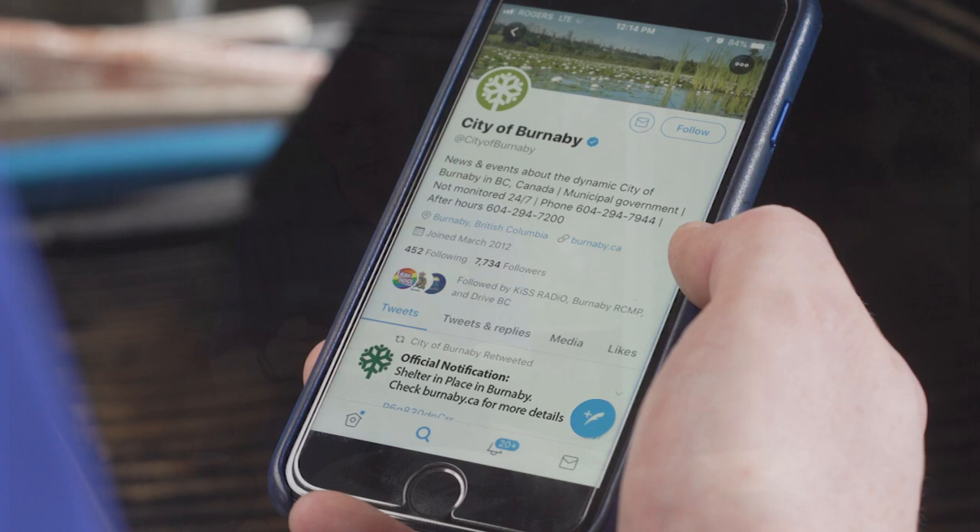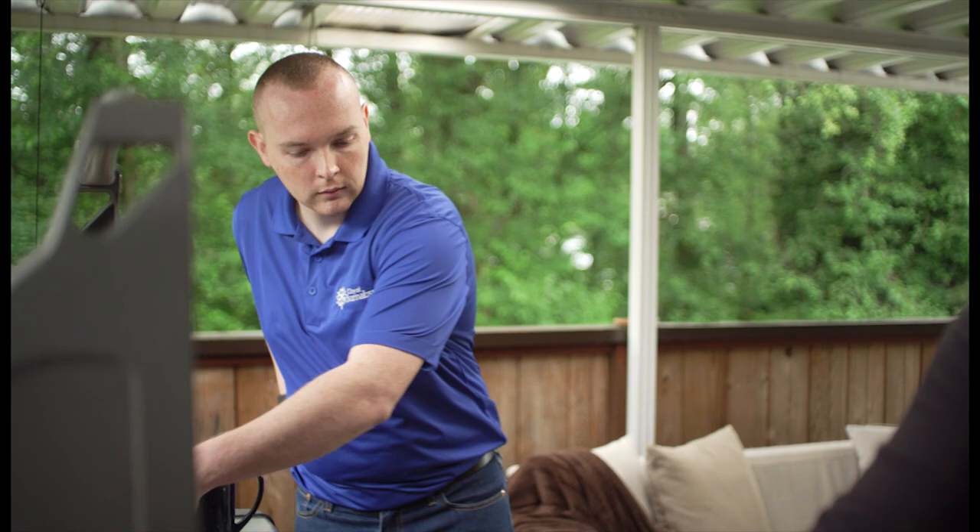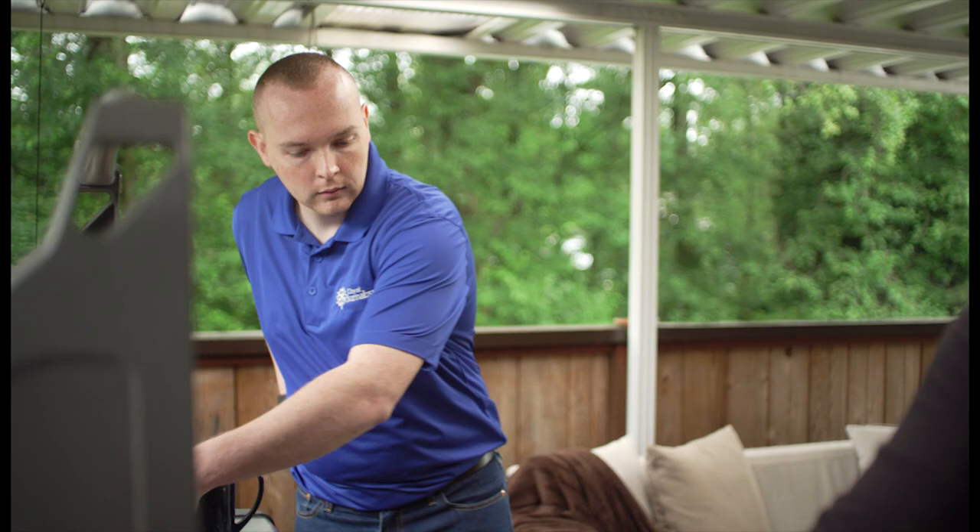If directed to shelter in place, please do the following. Immediately gather everyone indoors at the closest safe building and stay there. Do not try to pick up family members from other locations until you're told it is safe to do so.